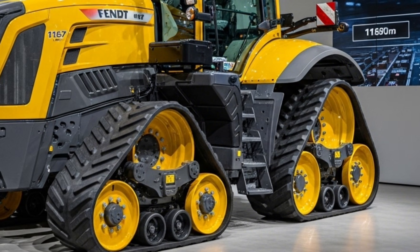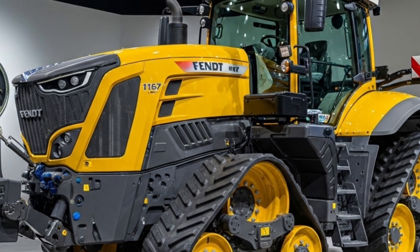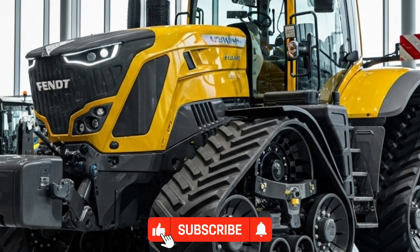If you enjoyed this detailed breakdown and want more reviews of upcoming tractors, farming machines, and agricultural innovations, make sure to subscribe to Autoverse for more high-quality content.